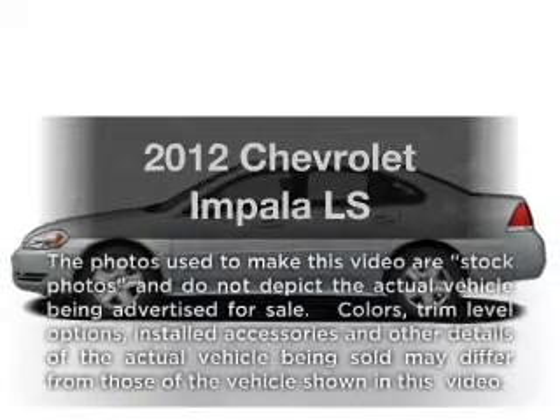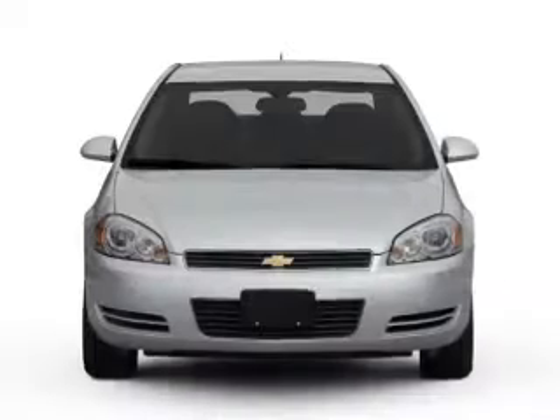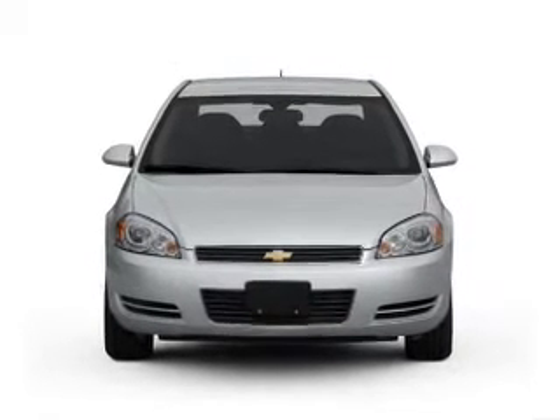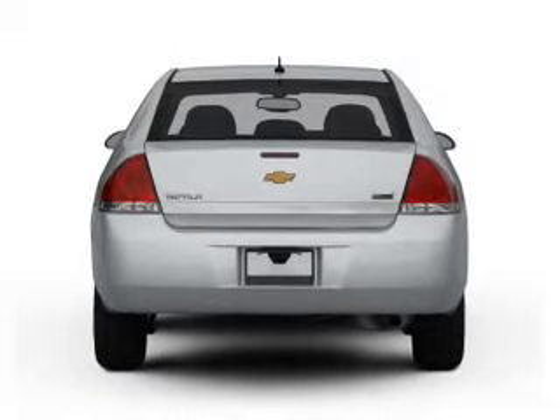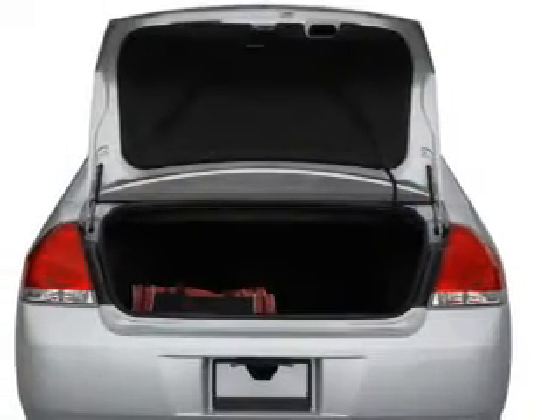Get noticed in this 2012 Chevrolet Impala. Everything you need under one roof with this great vehicle. With a reliable 6-cylinder engine that responds smoothly to its 6-speed automatic transmission. Navigation included to help you get to your destination with ease. Premium wheels lend a distinctive appearance.